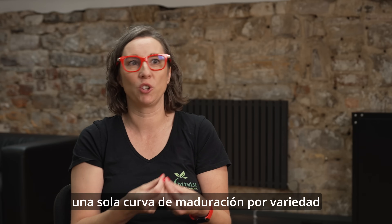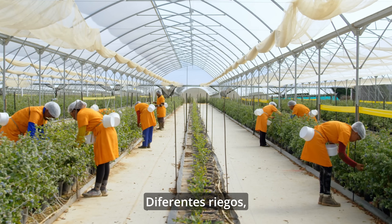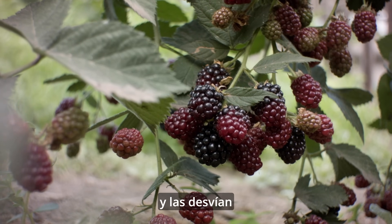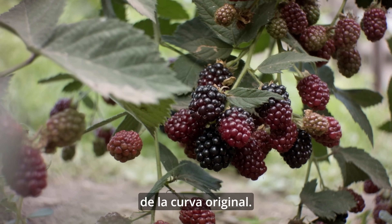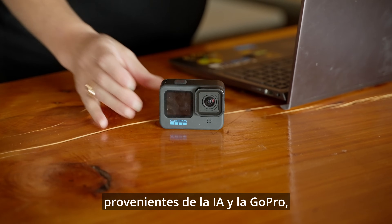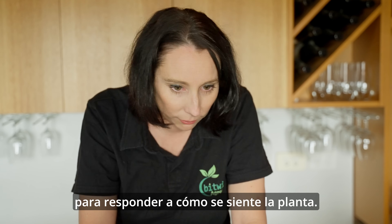We know that there's not just one ripening curve per variety that you set and forget. Your different irrigation, your different fertiliser, your different plastics will all affect the ripening curves and deviate from the original. So because we've got this high-fidelity data coming from the AI and the GoPro, we can almost act in real time to react to how the plant's feeling.